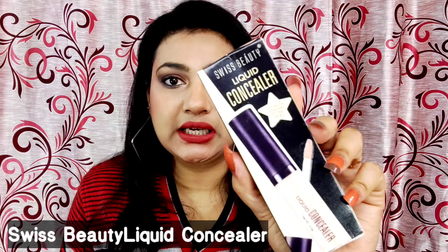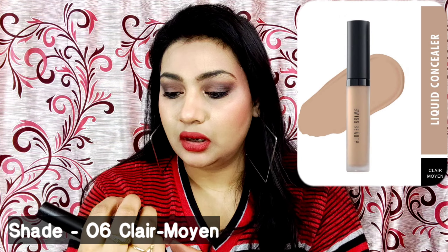I purchased many beauty products from Amazon, all arriving in one box. The first product is the Swiss Beauty Liquid Concealer. I use shade number 05 and 06, which matches my skin tone. I use it to conceal my under eyes. The pigmentation is very good — my shade is 06 'Clear Moind.' You get 4 years shelf life with 5.6 grams of product. MRP is ₹229, but on Amazon I got it for ₹170.